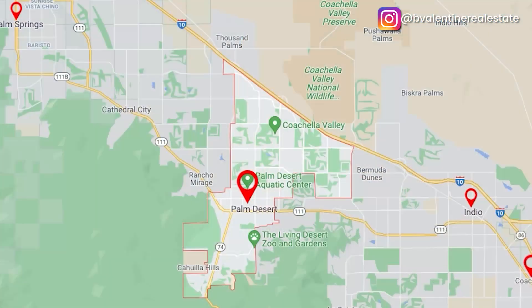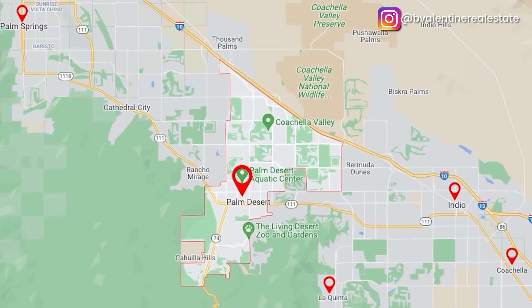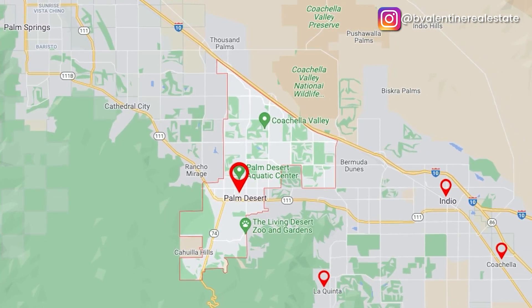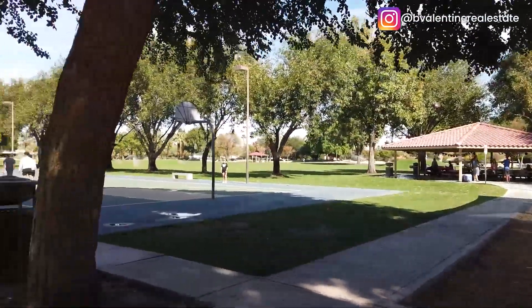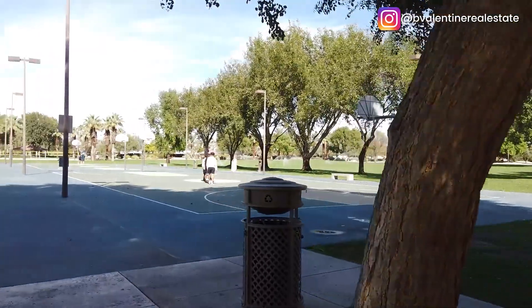Palm Desert is one of my favorite cities in the Coachella Valley because it's considered the city center, so you're a short distance from Palm Springs and also La Quinta, Indio, and Coachella. There are so many things to do in Palm Desert and that's why it's very family friendly and you can surely find a neighborhood here that fits your lifestyle. Palm Desert is sectioned into three main parts: South, North, and East. Let's check out some really great neighborhoods here in Palm Desert.